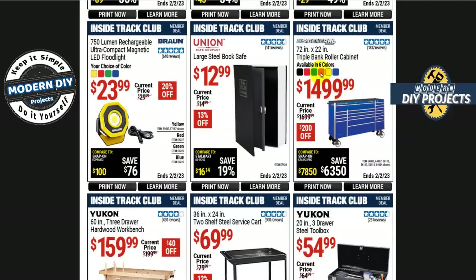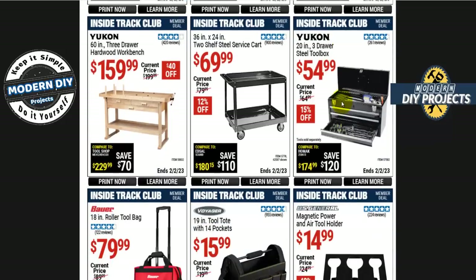There are some extension cords — a 50-footer for $40 or a 25-footer for $20, depending on which one you're interested in. If you're looking for a triple-bank roller cabinet, 72 by 22 inches, it's $1,500, $200 off — normally $1,700. And the Yukon 20-inch 3-drawer steel toolbox is $55.